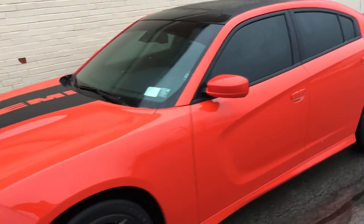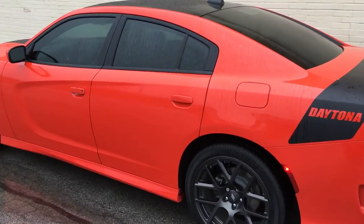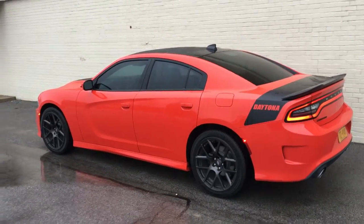We also went ahead and tinted this vehicle at 35% all the way around. This is our Maxjet cool film — brand new color for this year as well. Looks pretty slick.